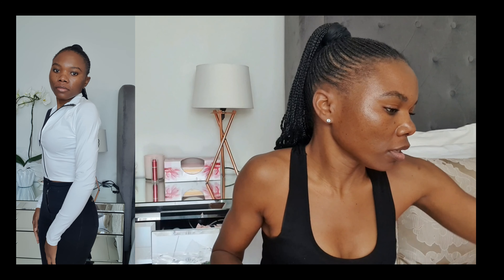This next item is from Fashion Express — it's a long sleeve top. I love the details on it; it cinches in at the tummy, which you'll be able to see clearly in the try-on.